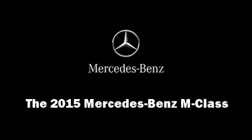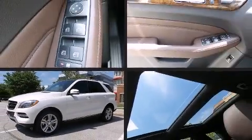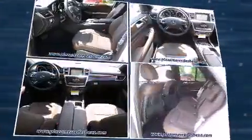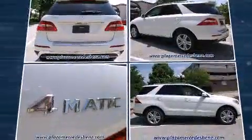Outstanding design defines the 2015 Mercedes-Benz M-Class. All of the premium features expected of a Mercedes-Benz are offered, including a blind spot monitoring system, heated and ventilated seats, lane departure warning, a trailer hitch, and power front seats.